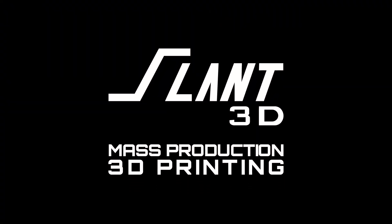So, how did Slant 3D actually come to be? We're going to give you a little bit of the story in the background here. Slant 3D was officially founded in 2019, but it actually existed several years before that as part of a different company called Slant Concepts.